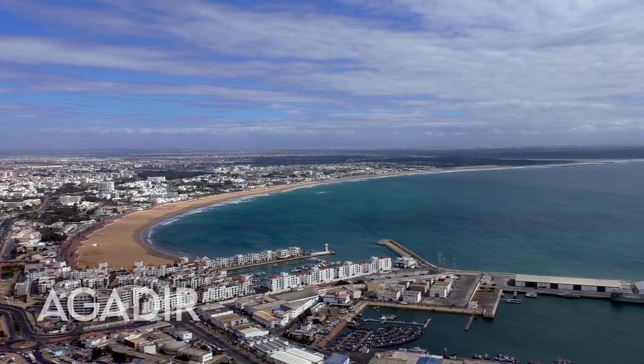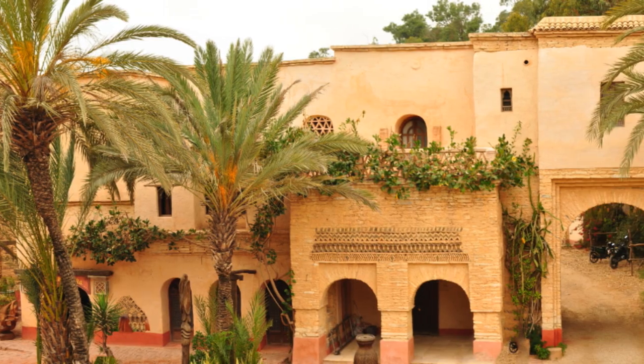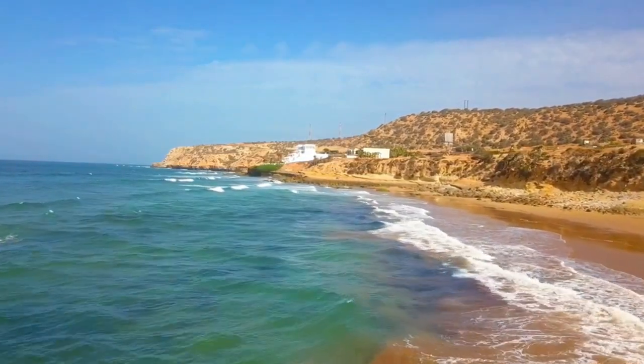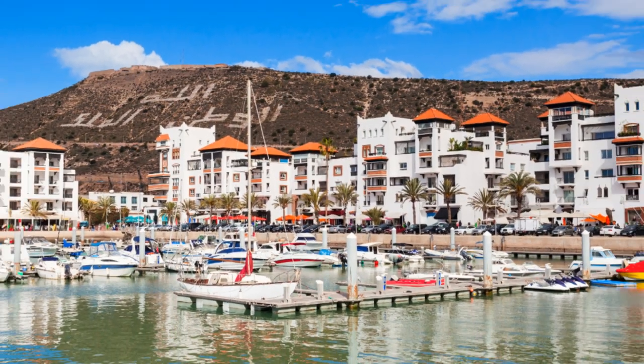Agadir, where the western ridge of the High Atlas Mountains drops to the Atlantic, is a port and beach resort with year-round sun. If you want to mix up sunbathing with some sightseeing, Agadir is also a good jump-off point for day trips to the towns of the Souss Valley and Anti-Atlas regions.